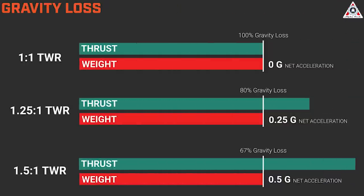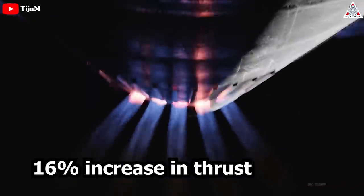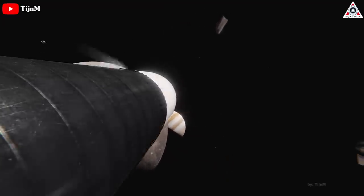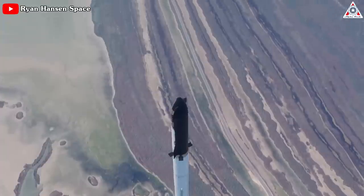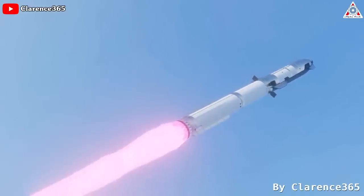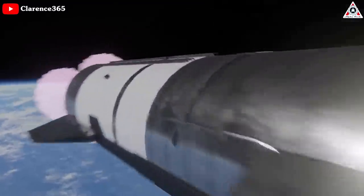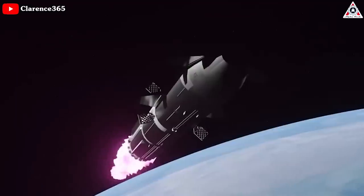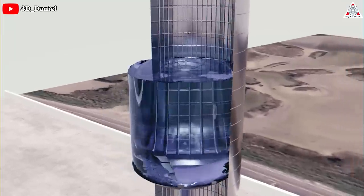Jumping to a TWR of 1.5, 67% of the thrust is lost to gravity and the other 33% performs work on the vehicle. Despite only a 16% increase in thrust, this increases the work done on the vehicle by 100%. Raptor 1 would have an approximate TWR of 1.25 at lift-off, while Raptor 2 has a TWR of 1.5 at lift-off. This 100% increase in work done at the start of the flight is significantly more important than the 1% decrease in ISP. Benefits include the booster being less far downrange at the end of its burn, decreasing the fuel needed for the booster backburn.